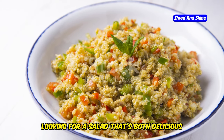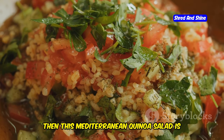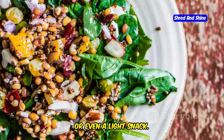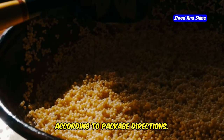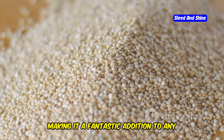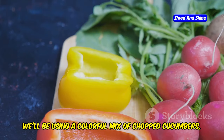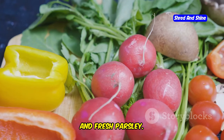Looking for a salad that's both delicious and packed with nutrients? Then this Mediterranean quinoa salad is the answer. It's a flavor-packed dish that's perfect for lunch, dinner, or even a light snack. We'll start by cooking some quinoa according to package directions. Quinoa is a complete protein, meaning it contains all 9 essential amino acids, making it a fantastic addition to any vegetarian diet. While the quinoa is cooking, let's prep our veggies — a colorful mix of chopped cucumbers, bell peppers, red onion, cherry tomatoes, and fresh parsley.